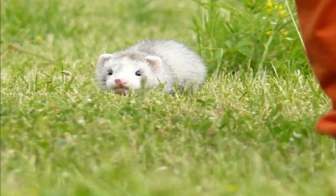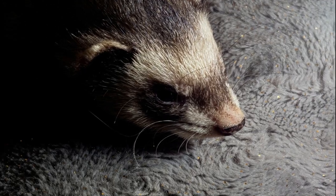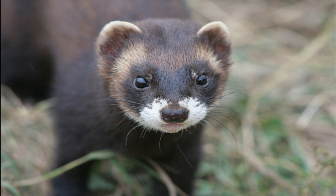Adaptability: Polecats are highly adaptable animals, capable of thriving in various environments, from forests and grasslands to urban areas. This adaptability has allowed them to coexist with humans, even in densely populated areas.